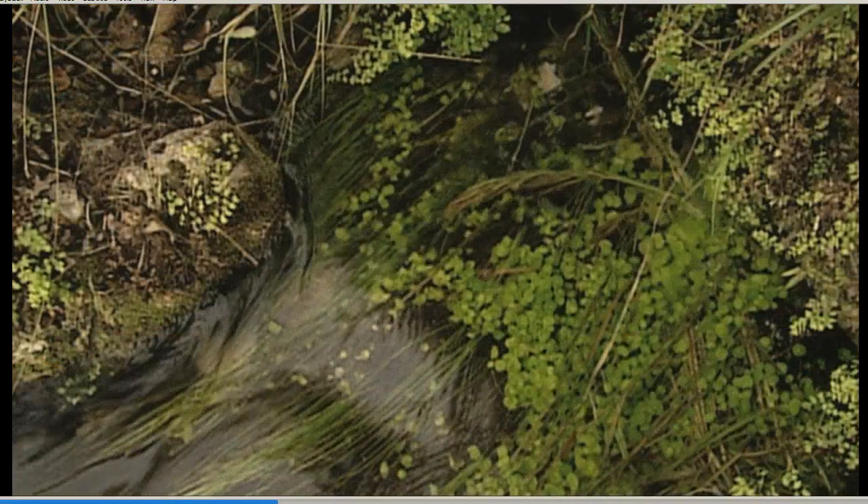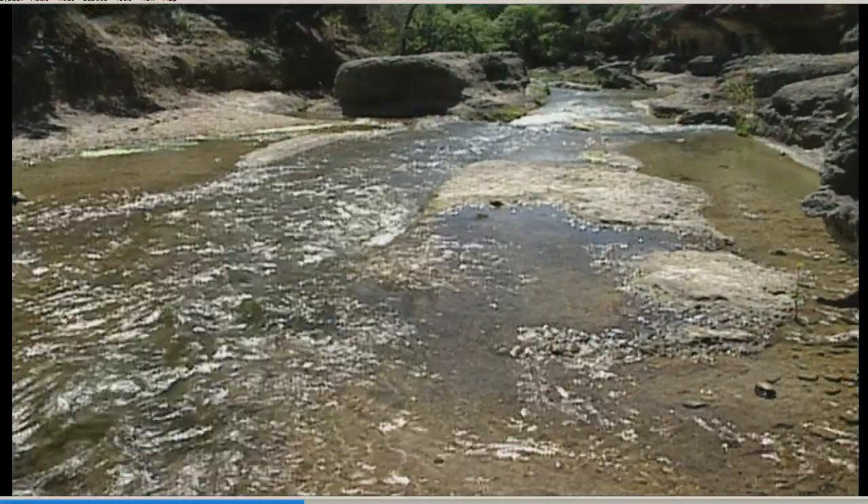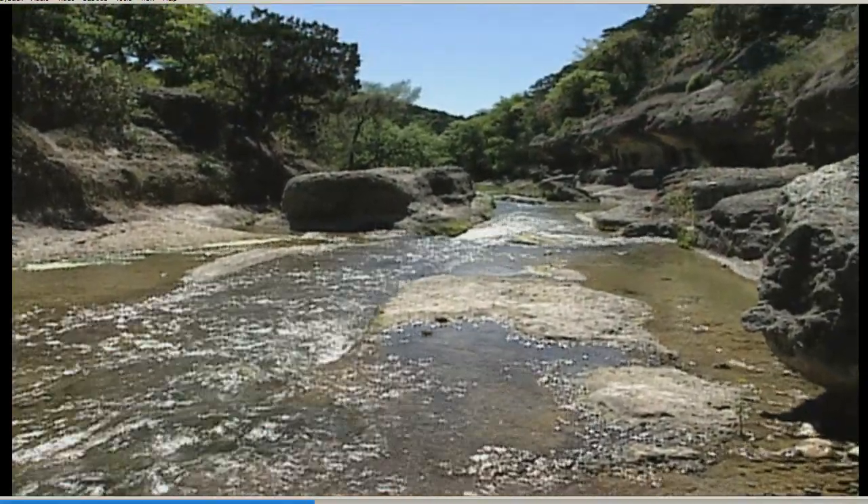Texas has more than 3,000 springs, some of which are among the largest in the world. And springs also create the headwaters for many of our rivers.